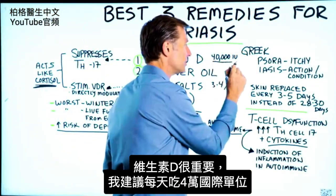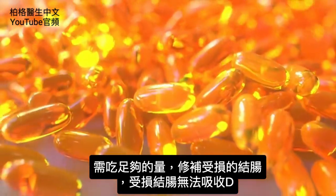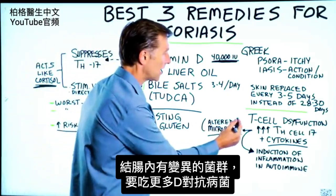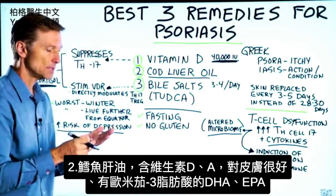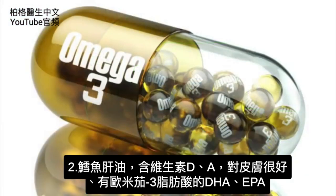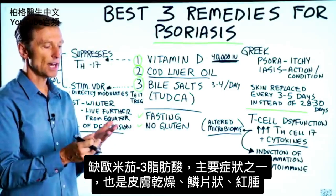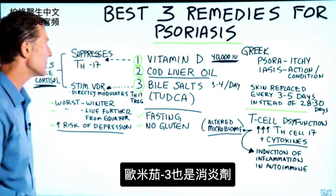I would recommend 40,000 IUs every single day. You need to take enough to penetrate sometimes the damage in the colon that's preventing absorption of vitamin D — there's usually an altered microbiome, so you have to take a little bit more. Cod liver oil is also recommended: it has vitamin D and vitamin A, which is good for the skin, plus omega-3 fatty acids DHA and EPA. One of the main symptoms of an omega-3 deficiency is dry, scaly, red skin, and omega-3 is also an anti-inflammatory.